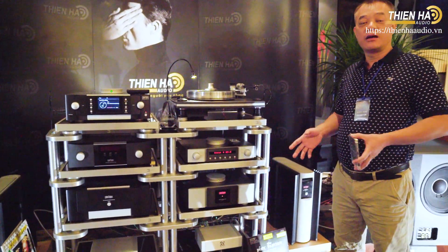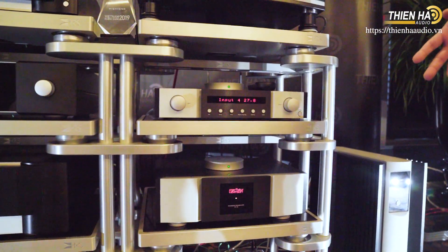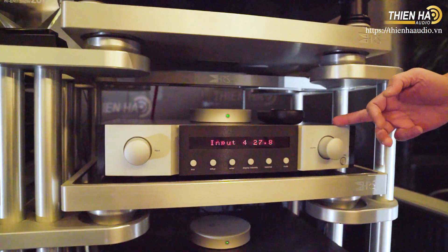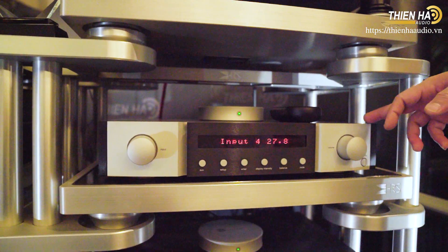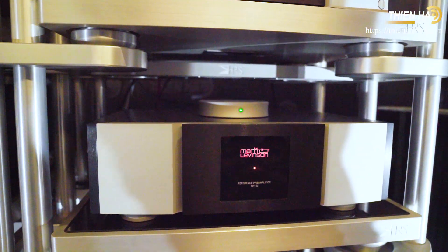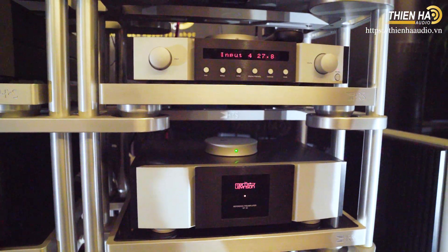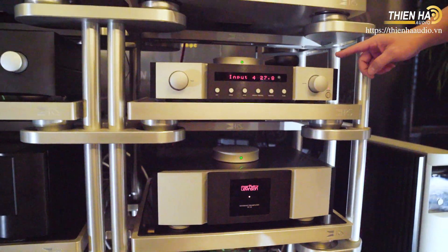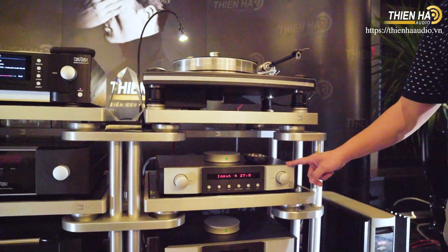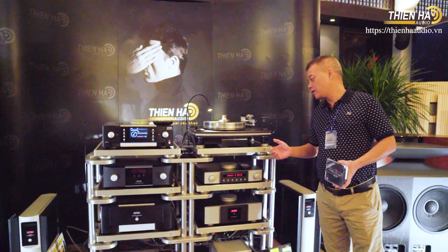Con pre-amp này có cả phần analog và một phần nữa là phần DAC. Vì năm nay chúng tôi đánh theo hai định dạng CD và đĩa than, thì con này nó đang thích hợp cả phần phono của đĩa than. Và trong này thì người ta đã tính toán rất kỹ, đánh trong định dạng Dual Mono - tức là 2 cây độc lập hoàn toàn, và các module thì đều đã được ngăn cách riêng hoàn toàn để chống can nhiễu. Với tiêu chí của chủ tịch hãng McPherson: chất lượng luôn là hàng đầu, số 1.